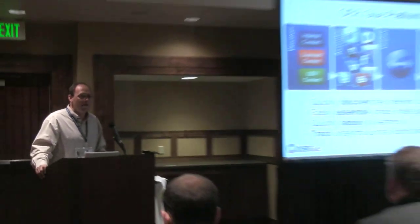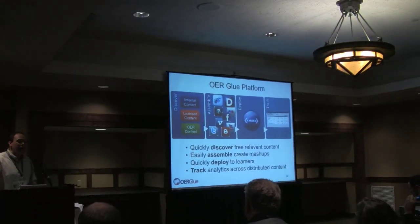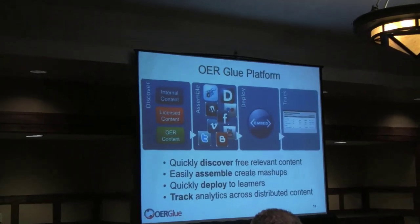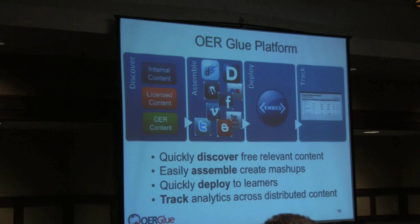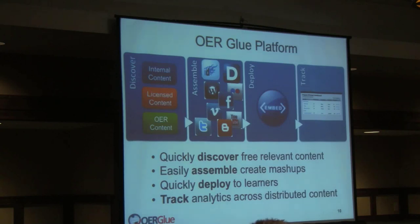OER Glue is a mashup learning platform for online learning that has four components. First, discover: we have search and recommendation tools to help you find good open-licensed content on the internet from our databases as well as from any sites you want to point us at. Then we have drag-and-drop mashup tools that let you go to any web page and start dragging content out of it — images, video, interactive tools, content — and drag that same content into any other web page.